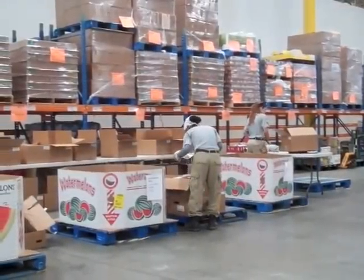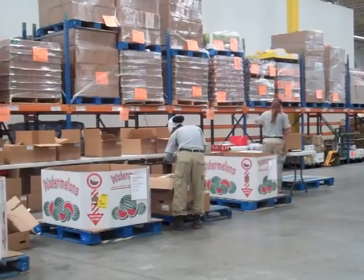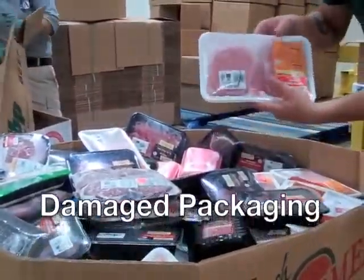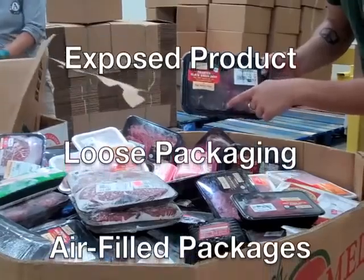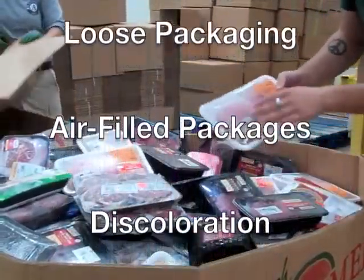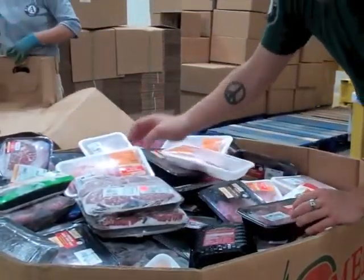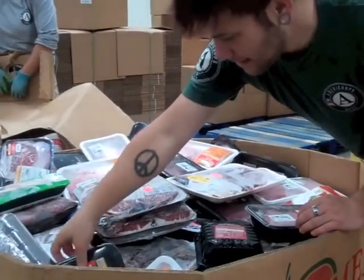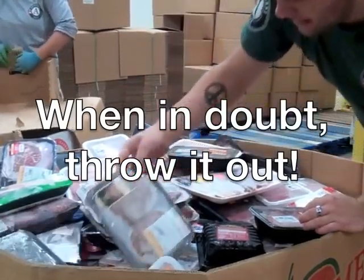While sorting the products into the individual categories, volunteers also must remove unsuitable products from the distributable goods. Items that must be discarded include anything with damaged packaging, any exposed product, excessively loose packaging, air-filled packages, or anything with discoloration. If a product's exterior package is torn but there's still an interior seal, it's okay to distribute. But also keep in mind that if a product is mainly good with slight discoloration, it still needs to be thrown out. A standard rule to sort by is: when in doubt, throw it out.